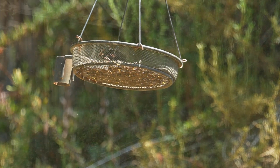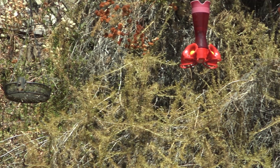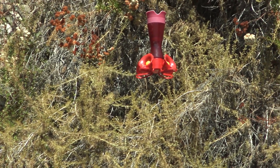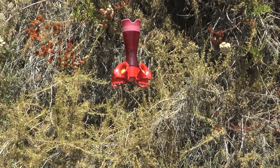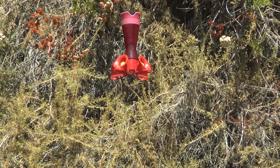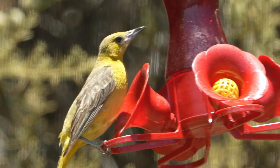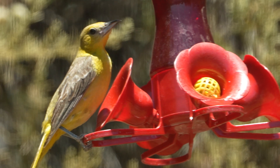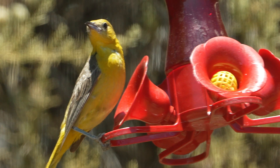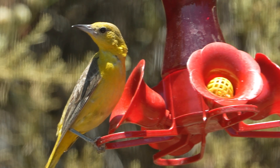They get in there, make messes, and fight between each other. Then we have the hummingbird feeder, which brings in hummingbirds of course — and if anybody around here has a hummingbird feeder, they know that it also brings in orioles. This is either a female or a young juvenile oriole.